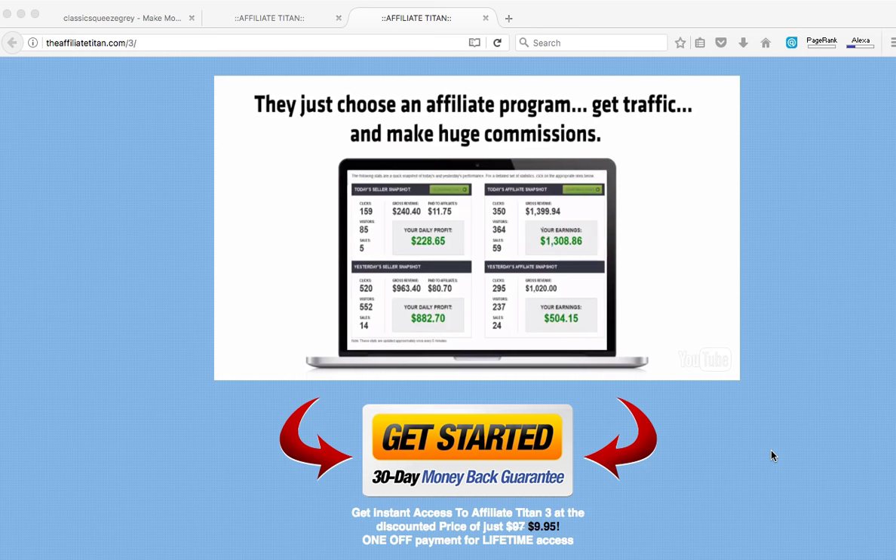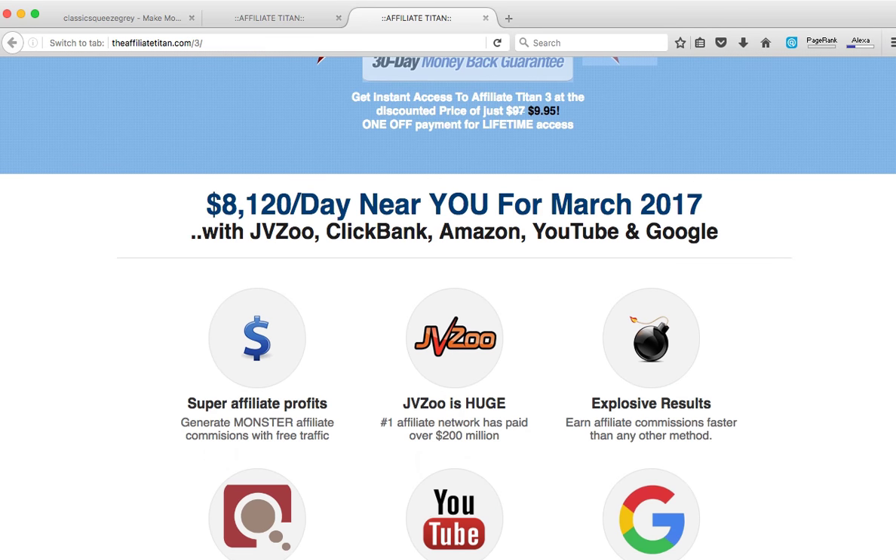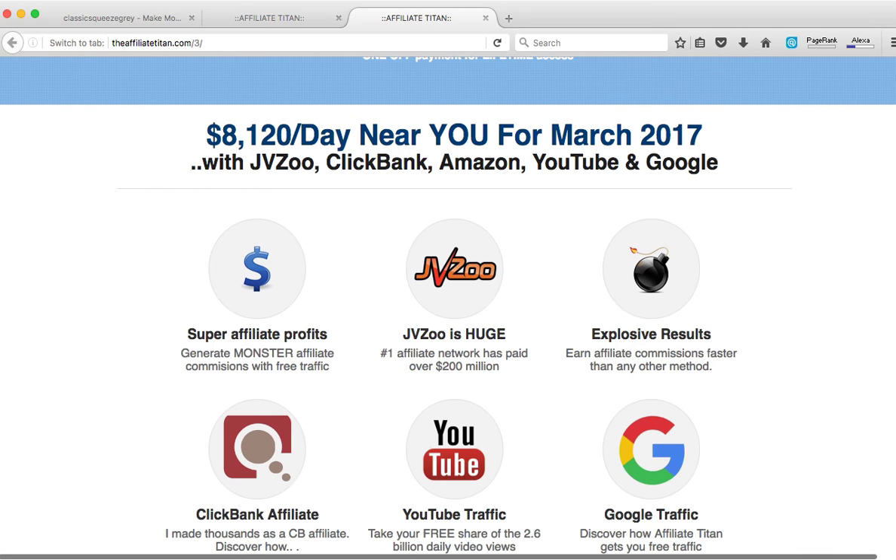It's an amazing set of tools — this suite comes with six software, and it just costs about 10 bucks for all six amazing software in one single application suite. You can see how you can make thousands a day with JV Zoo, ClickBank, Amazon, YouTube, and Google.